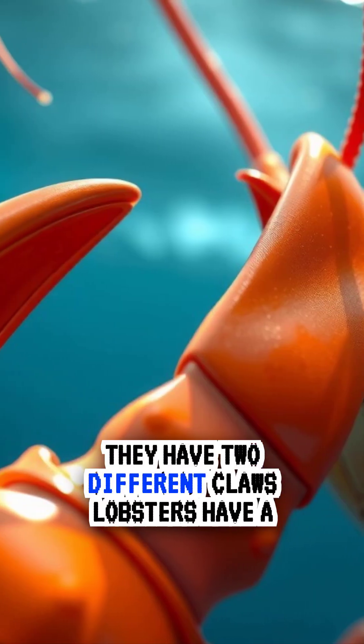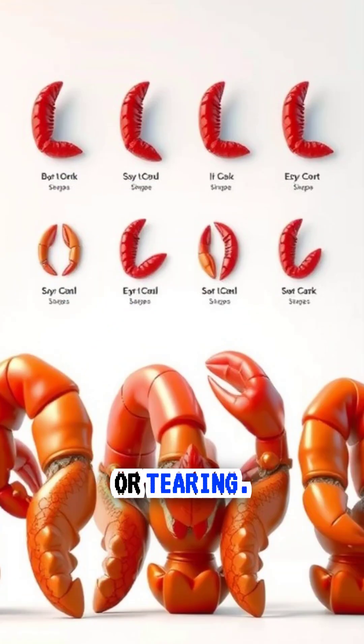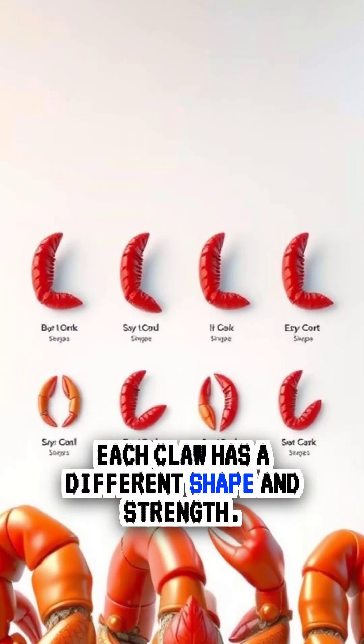Bonus: they have two different claws. Lobsters have a crusher claw for breaking shells and a pincer claw for cutting or tearing. Each claw has a different shape and strength.